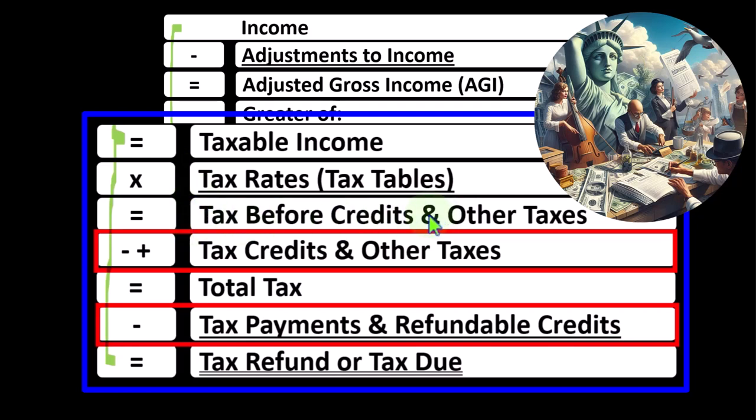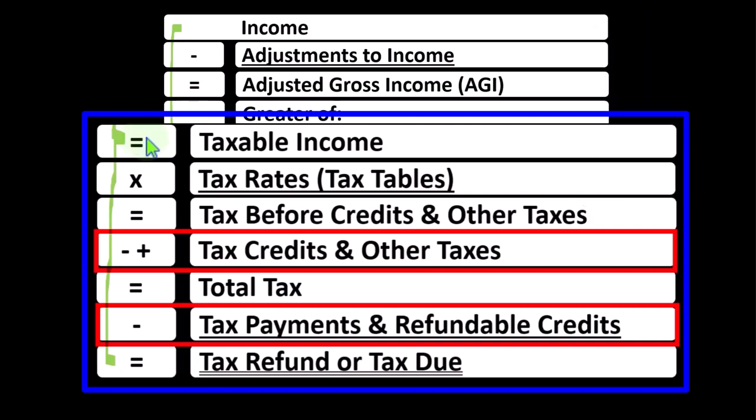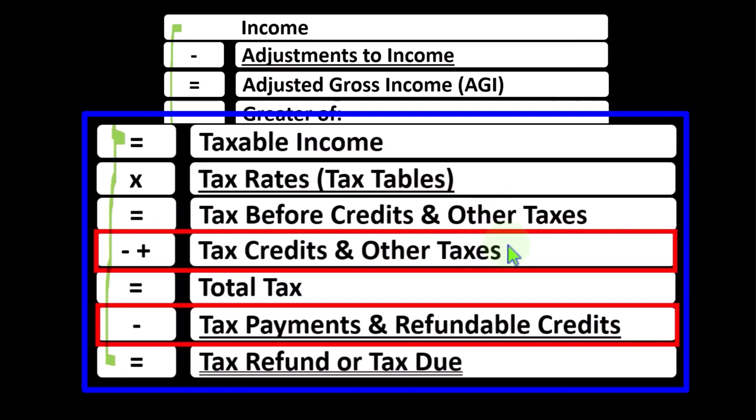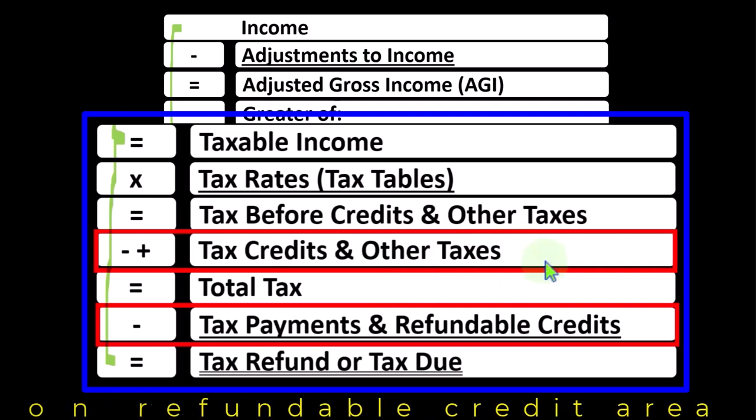We're focused here on the credits. Credits are similar to deductions in that both are good for us as taxpayers, but a dollar of a deduction would simply decrease the taxable income on the income statement part of the formula, only giving us a benefit depending upon the tax brackets we're in, whereas a dollar credit on the bottom part of the income tax formula would give us the full dollar of benefit if we had tax liability to cover it — if that credit is in the non-refundable credits area.